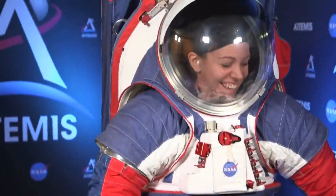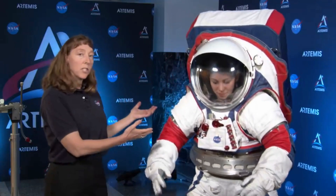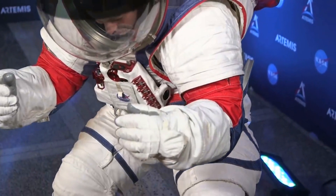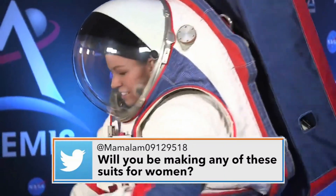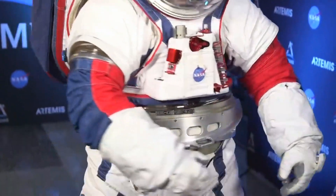She can also floss. There are new technologies in the suit — we're implementing new materials, and we have more bearings in the suit, and that allows her to move better. We make spacesuits for humans. They will be wearing the suit when we send the first woman to the moon and the next man in 2024.